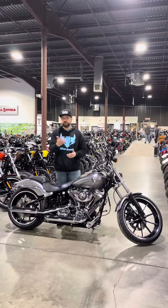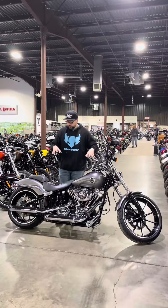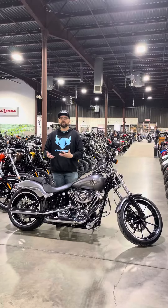The power plant is a 103. You could have gotten CVO models which would bump it up to a 110 cubic inch engine. This one overall is a little bit more simplistic, however it does have a cool gray denim color scheme and some upgraded pipes on it to make it a little bit more unique.